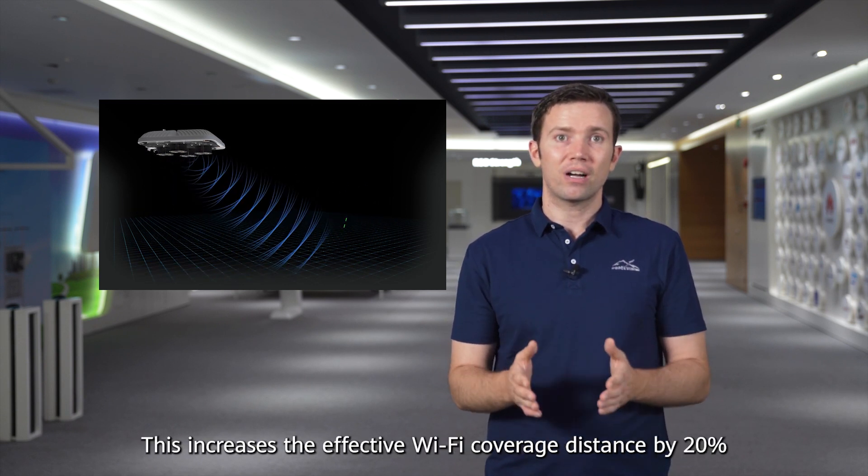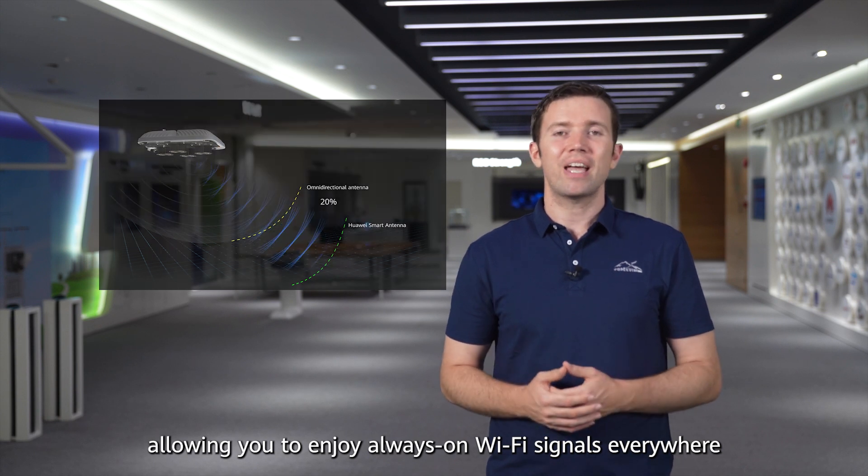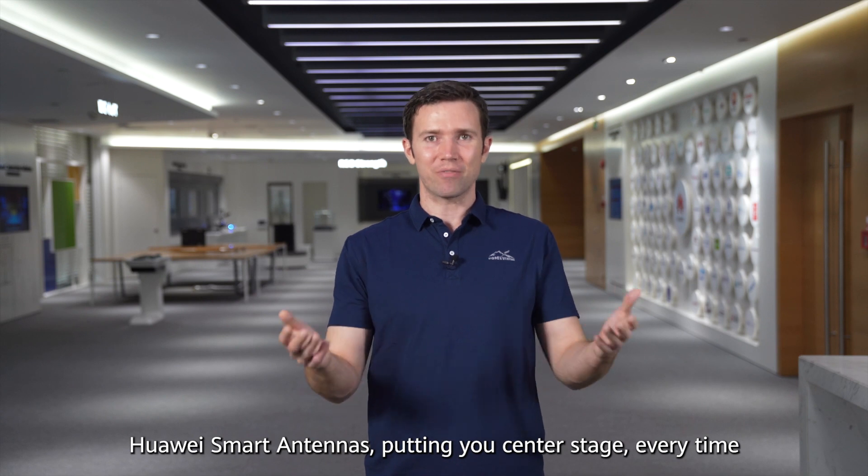This increases the effective Wi-Fi coverage distance by 20%, allowing you to enjoy always-on Wi-Fi signals everywhere. Huawei smart antennas — putting you center stage every time.